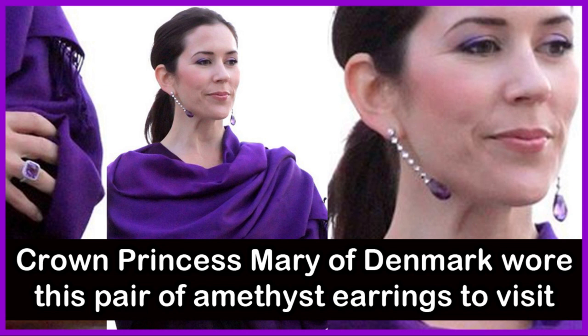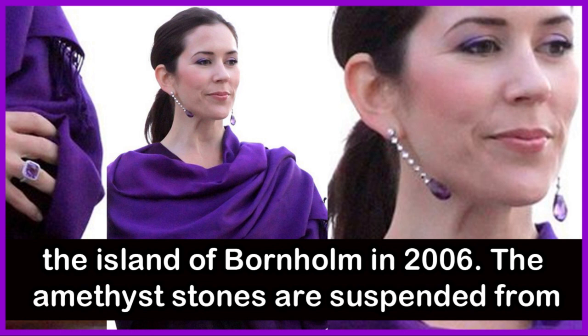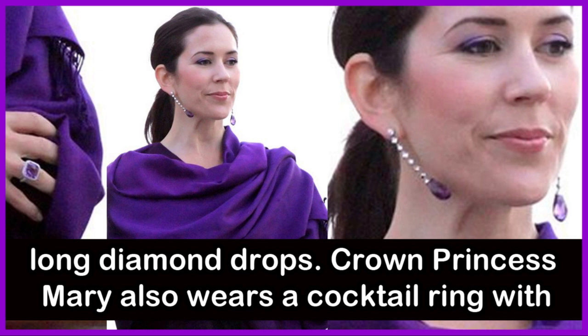Crown Princess Mary of Denmark wore this pair of amethyst earrings to visit the island of Bornholm in 2006. The amethyst stones are suspended from long diamond drops. Crown Princess Mary also wears a cocktail ring with an amethyst stone surrounded by diamonds.